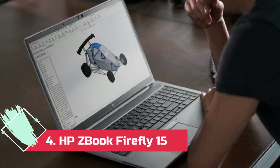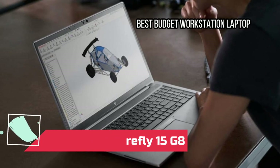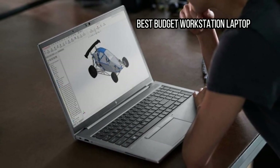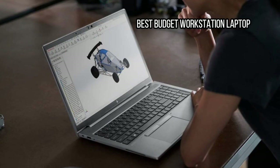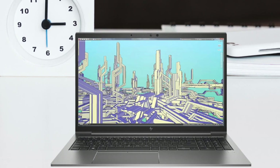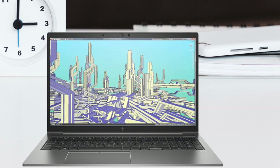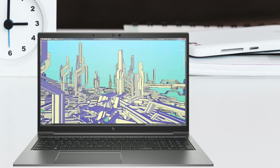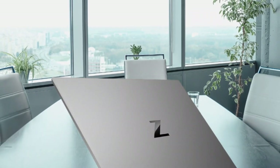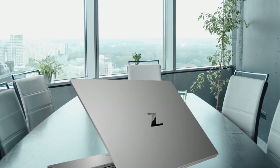At number 4: HP ZBook Firefly 15 G8 — Best Budget Workstation Laptop. The HP ZBook Firefly 15 G8 is a compelling mobile workstation for professionals and creators with 2D and mild 3D needs. Officially, the economy model for engineering students and other budget-conscious customers of HP's mobile workstation family is the ZBook Power, but the ZBook Firefly 15 G8's lightweight 3.74 pounds, impressive battery life, spiffy 4K screen, and 5G broadband connectivity make it our top pick.